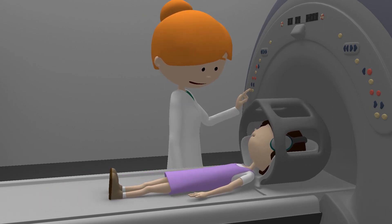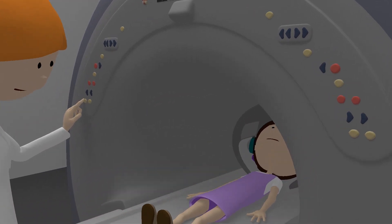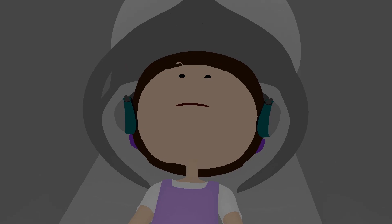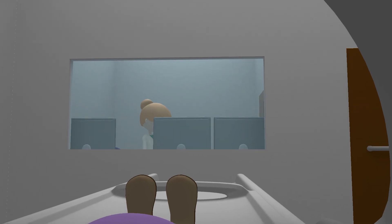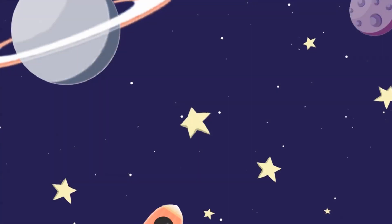The radiographer will have to go into the room next door to control the scanner and make sure the scans are coming out clearly. But don't worry, you'll still be able to speak to them and hear them through the microphone and speakers in the room. When you're in the scanner, you can pretend you're going past all the stars and planets.